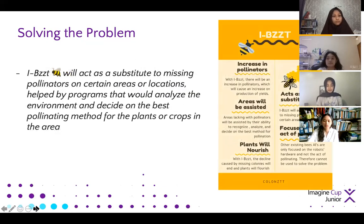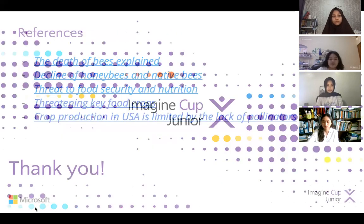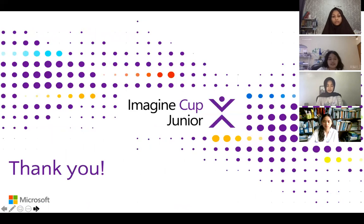As you can see on the right side of the screen, you'll find an infographic on how our AI is able to solve the problem. For more information, you can see our full presentation. Thank you.